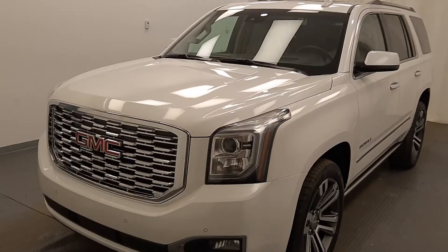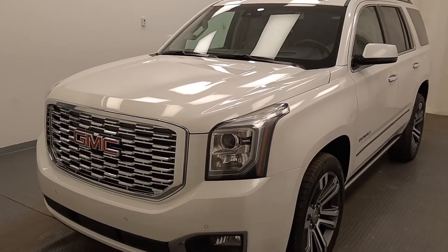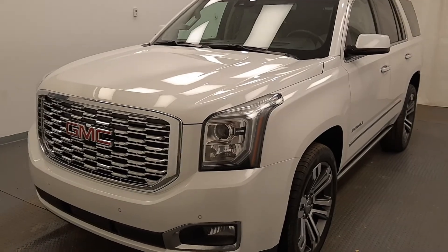Once again, this is stock number 185886, a 2018 GMC Yukon Denali in frost white — up state.